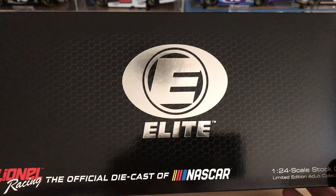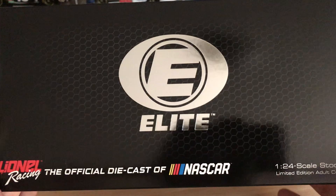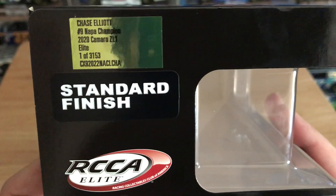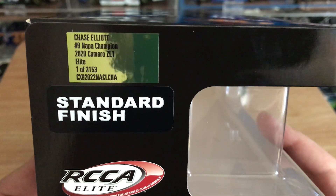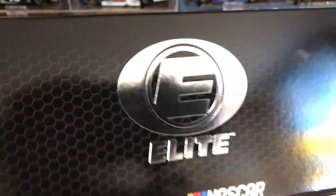Again, a very incredibly special diecast today. We're taking a look at Chase Elliott's 2020 Championship Diecast, the Elite version. This is the Elite box — you've got the honeycomb pattern, the Elite logo right there, Lionel Racing, diecast collectible. There's no render of the car here, but you've got Chase Elliott, number 9, Napa Champion, 2020 Camaro Z01, Elite, 1 of 3,153. That is a lot — that's a very high amount of Elites.